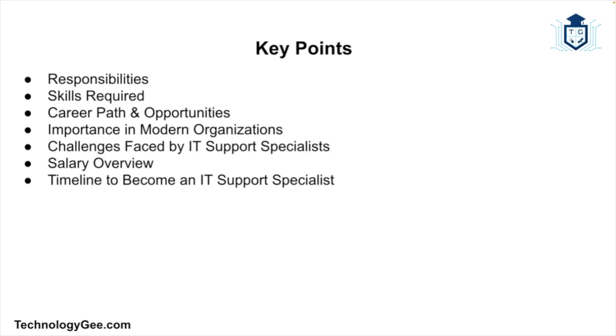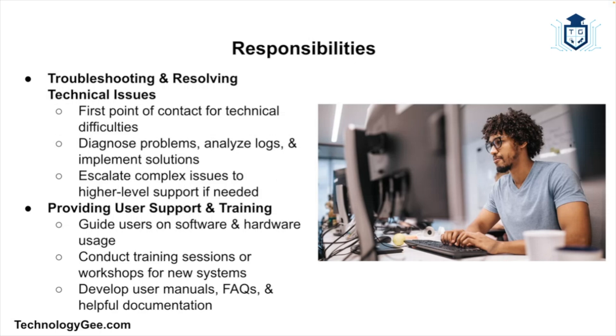The responsibilities of an IT support specialist can vary depending on the organization and industry, but some common duties include troubleshooting and resolving technical issues. IT support specialists are the first point of contact for individuals experiencing technical difficulties. They diagnose problems, identify root causes, and implement solutions related to hardware, software, and network connectivity. This often involves analyzing error messages and logs, guiding users through step-by-step solutions, and escalating complex problems to higher-level support teams if necessary.